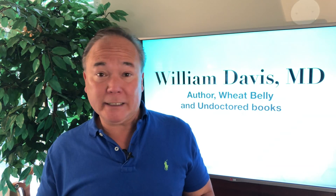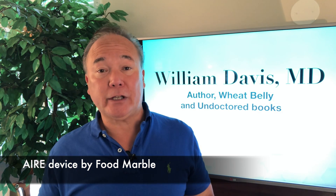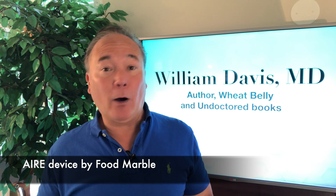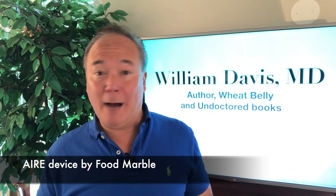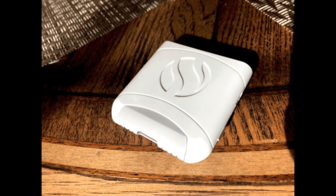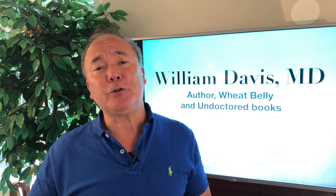This new device is a wonderful, very elegantly created device called an AIRE device — A-I-R-E. The company who makes it is called Food Marble. I do not have any relationship with the company and have no compensation for telling anybody. It's just a cool device. I've talked with the creators and gave them some of my thoughts on how to improve the use and application, because they released this device saying it's a device to help you navigate the FODMAPS diet.